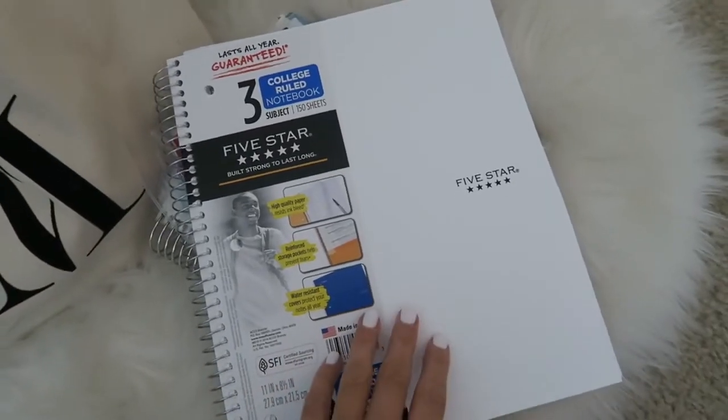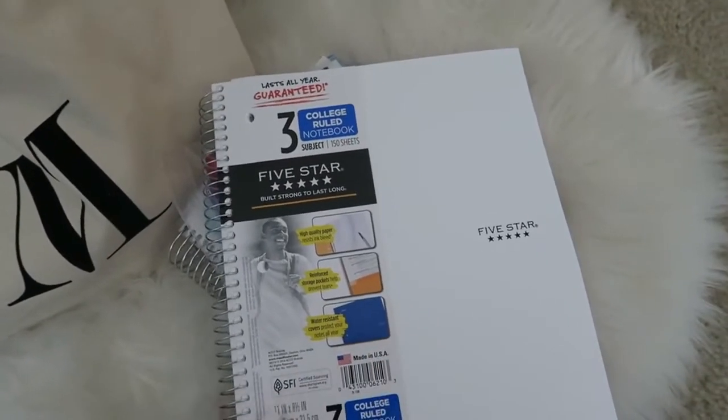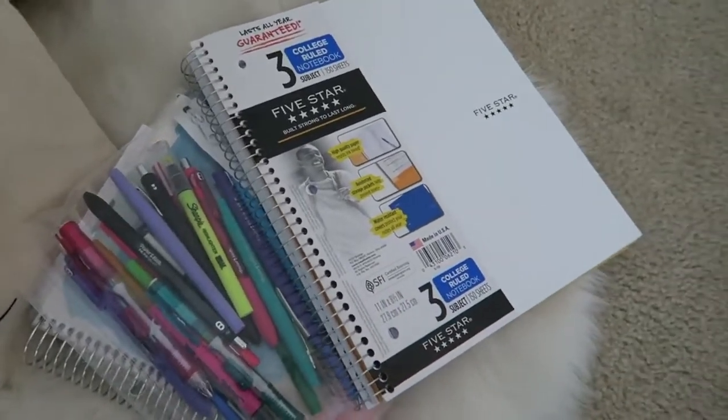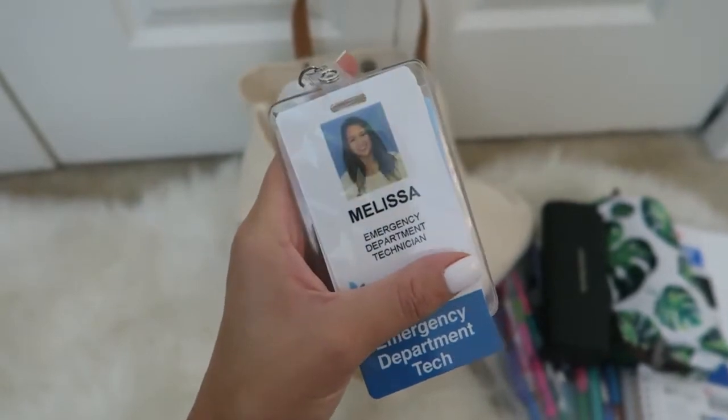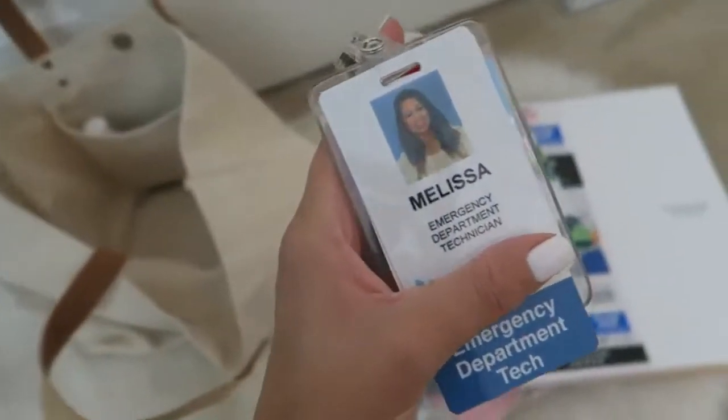Tomorrow is the first day of fall semester, so I went ahead and printed the syllabus for each of the classes I'm taking so I can go through that today if there's time. And here's my badge for work. This allows me to get into the emergency room department and any other place in the hospital that I have access to.